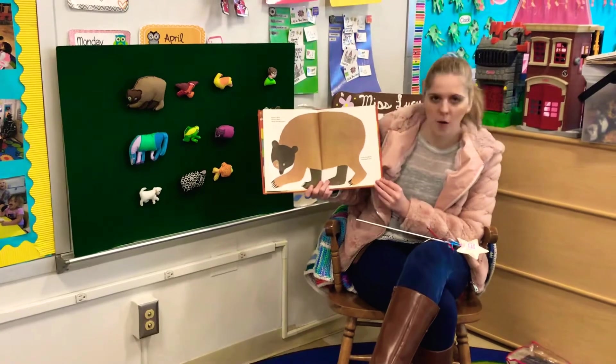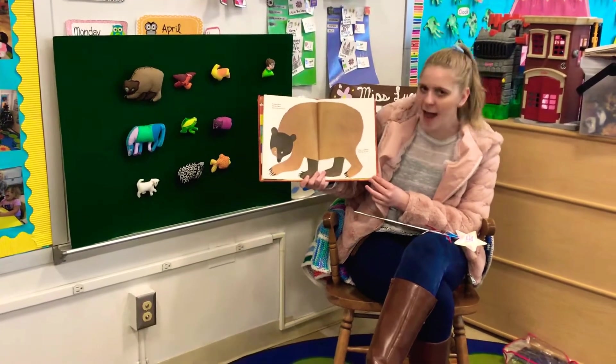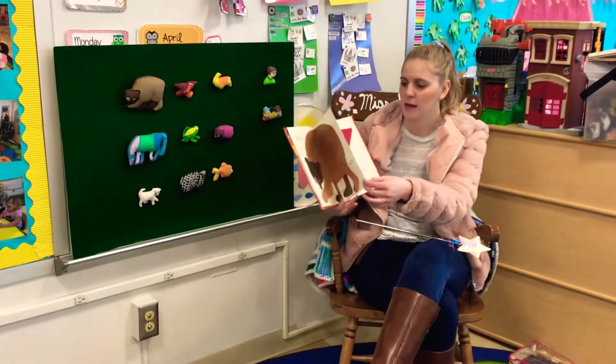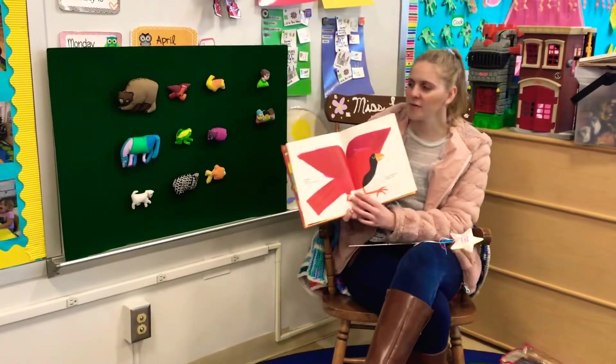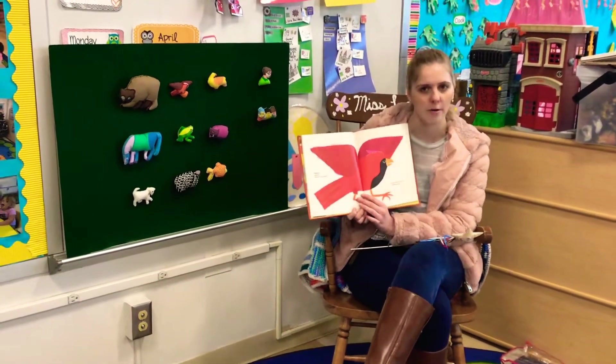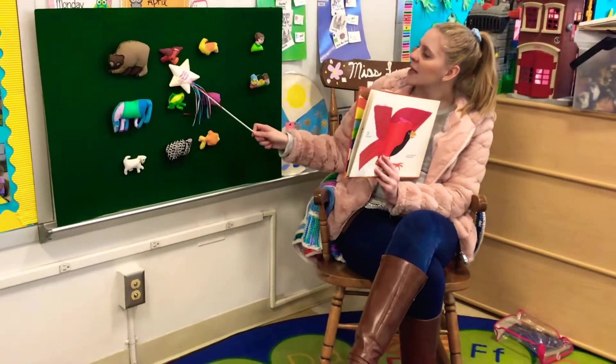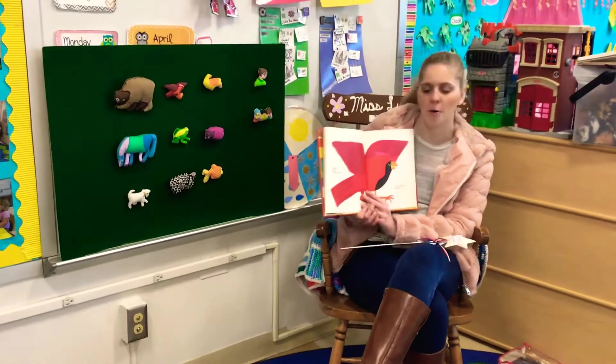Brown bear, brown bear, what do you see? I see a red bird looking at me. Do you see the red bird? Where is the red bird? There it is.